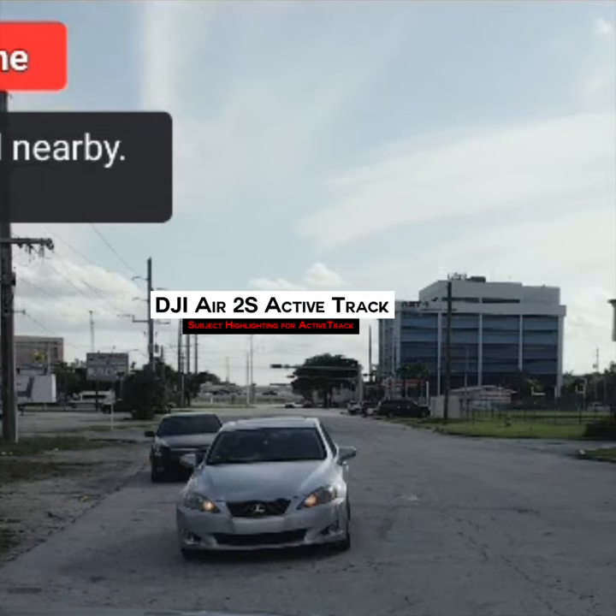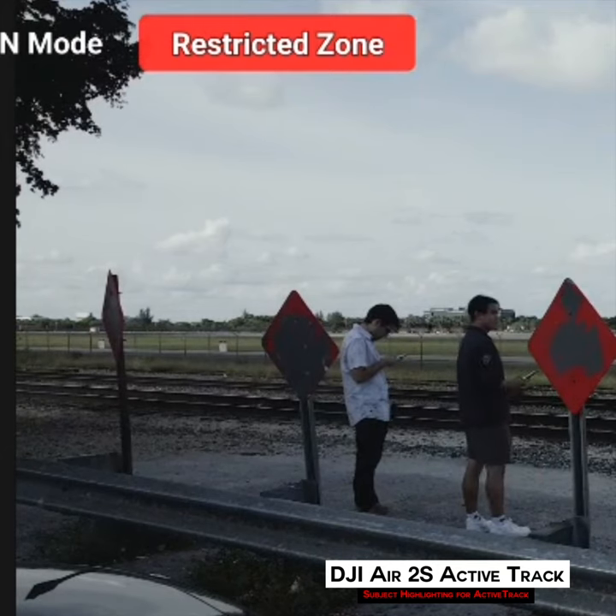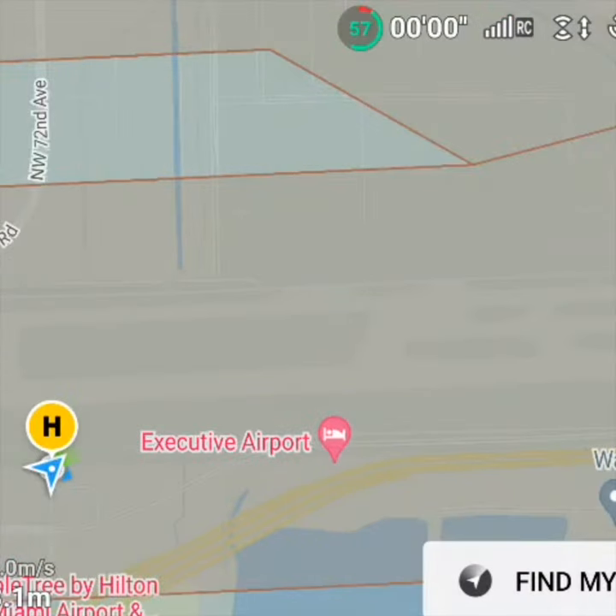I know what you're thinking — why would you use an Air 2S when the Mavic 3 exists? The truth is, I find the Air 2S active track efficient when tracking people and vehicles, so I just wanted to see what would happen when tracking airplanes at a nearby airport.